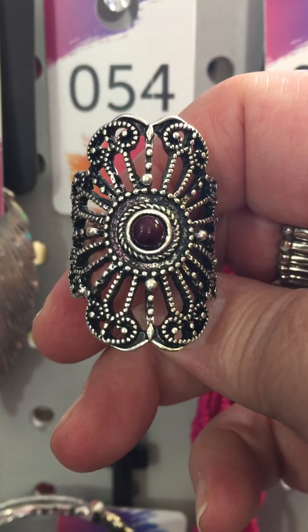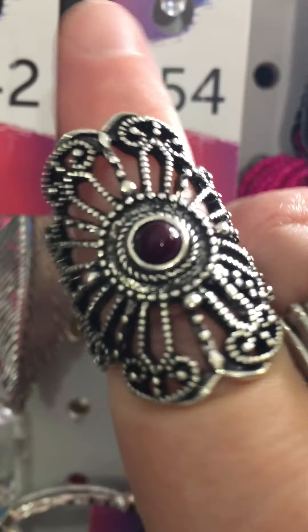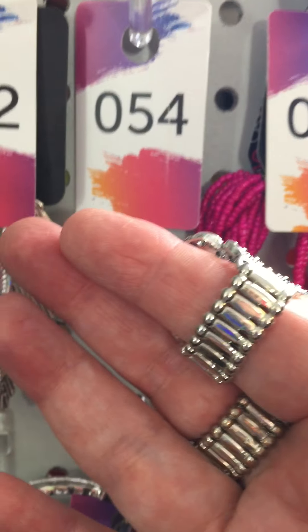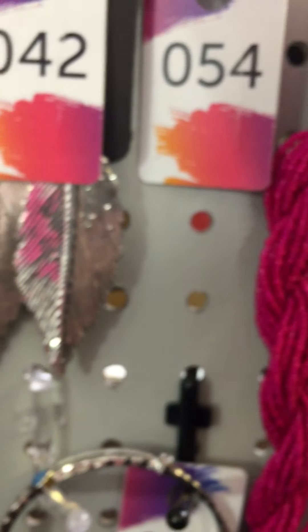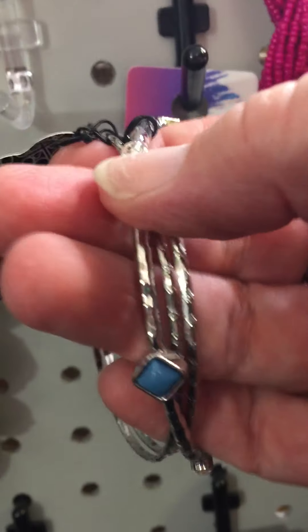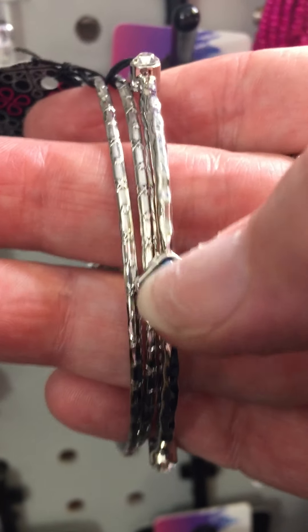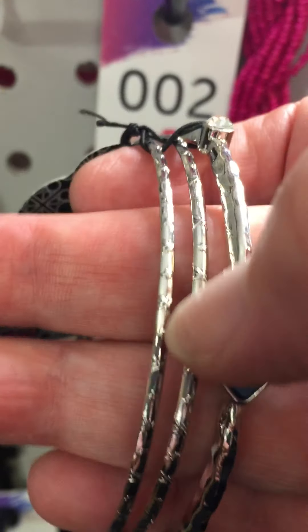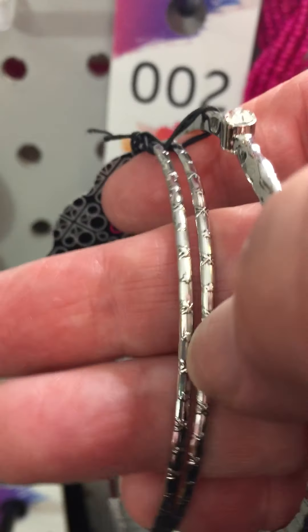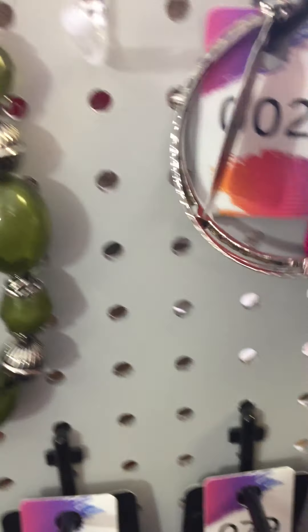Item 54 — this is also from the exclusive collection, it is a ring, a much larger ring, has the thick band, and it's got that beautiful plum bead there in the center. Item 2 is a set of three bangles — this one has the little blue gem and the clear rhinestones, and then the other two are silver, just plain silver with a little bit of texturing. That's item 2.